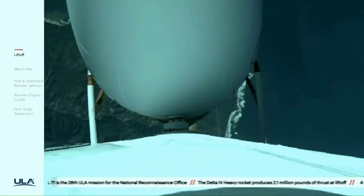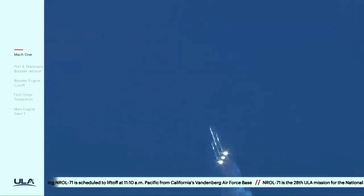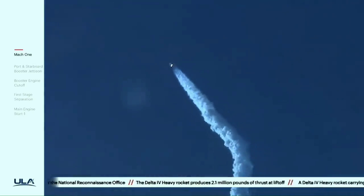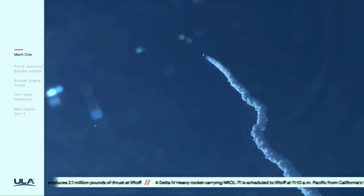Now passing one minute, 10 seconds. All three RS-68A engines continue to look good. Vehicle is now passing Mach 1 — Delta IV is now supersonic. Now one minute, 30 seconds into flight. Chamber pressures on all three RS-68A engines continue to look good. Core booster in the partial thrust mode; port and starboard boosters in the full thrust mode.